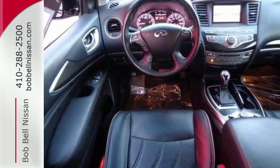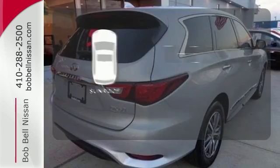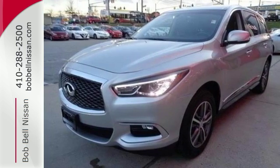The Infiniti Drive Mode Selector and Tri-Zone Climate Control are there for you as your driving and comfort needs change. Get your daily vitamin D by opening up the sunroof. Enjoy the roomy, luxurious, and fun QX60 today.